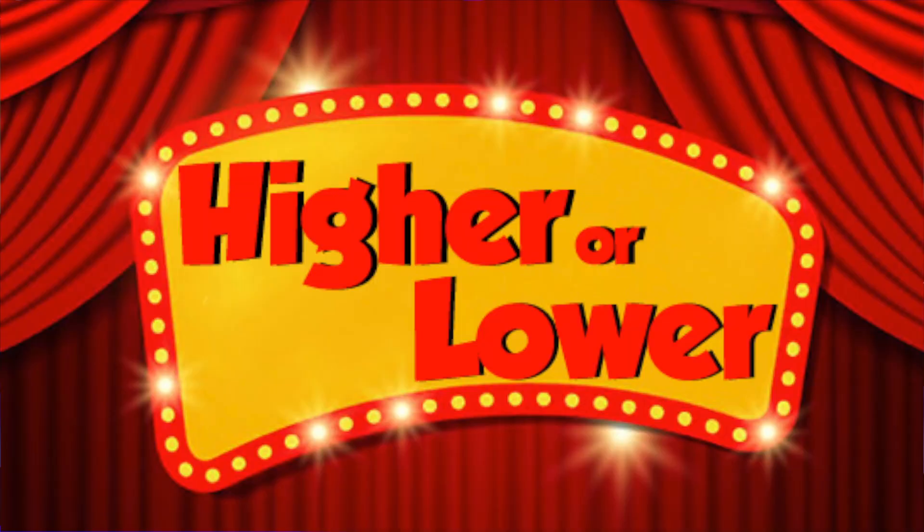Hi guys and welcome to your favourite game show. It's Higher or Lower. The rules of the game are simple folks. All you have to do is listen to two notes and tell me whether the second one is higher, higher or lower. If you get all the questions right, you could win this fantastic family car.